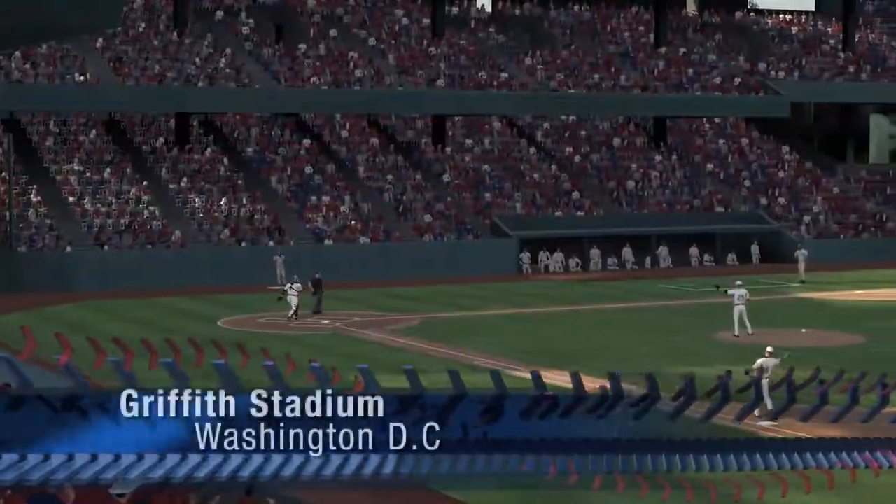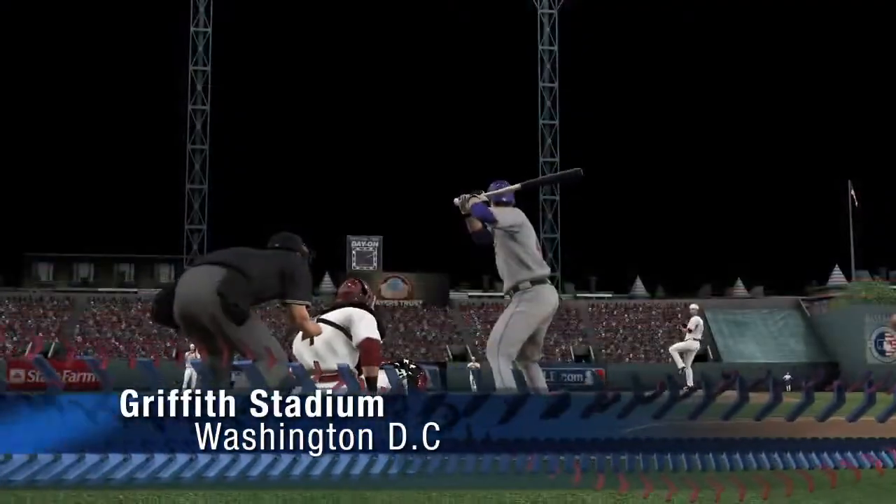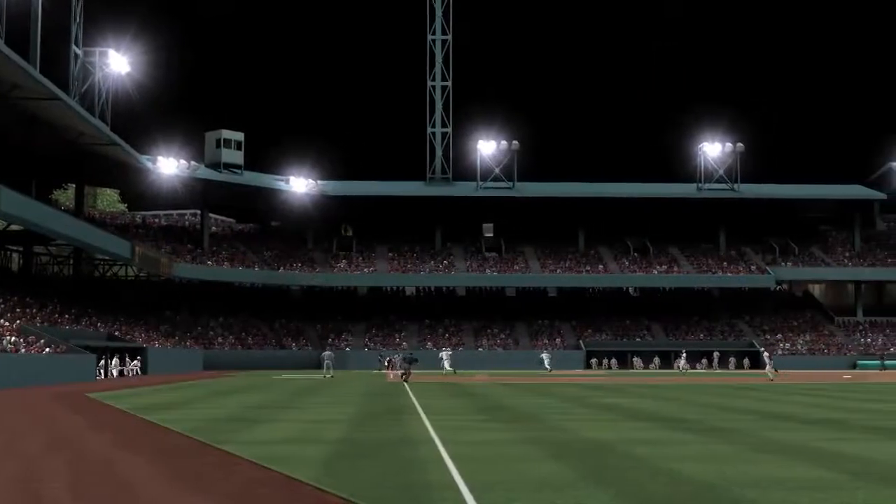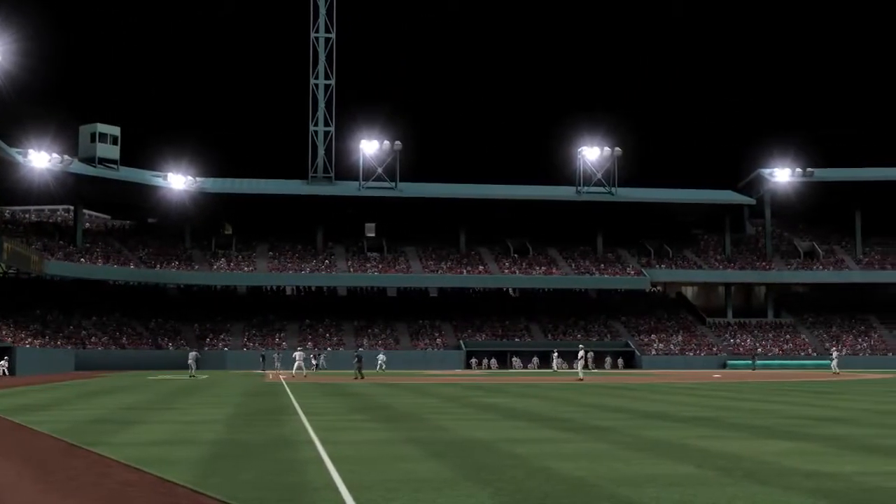The quirky Griffith Stadium was the home of the Washington Senators. The Big Train won 417 games here and brought the nation's capital its only World Series title in 1924.